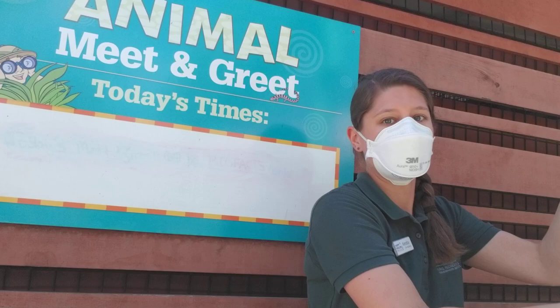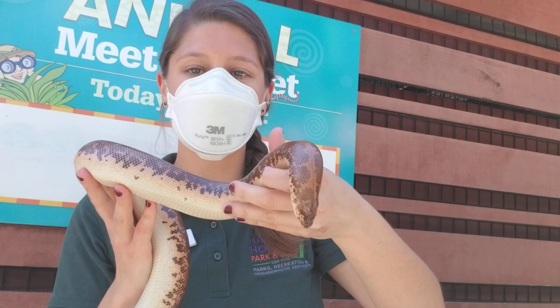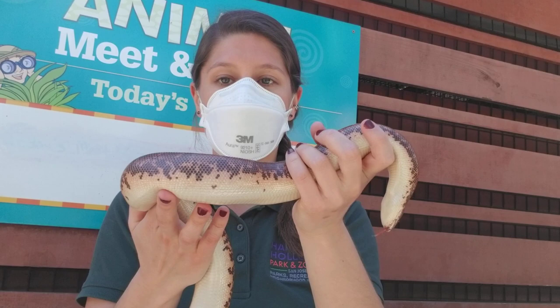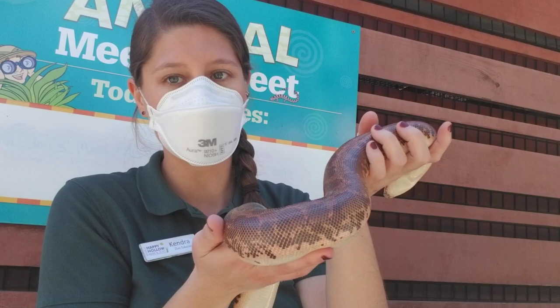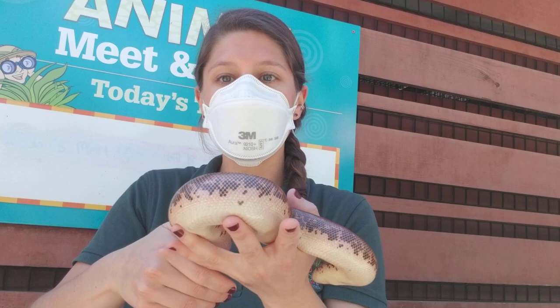This is Machanga and she is our Kenyan sand boa. Machanga is just over eight years old and she is a female, so that's why I'll be referring to her as she. She is found in the deserts of Africa, most often in Kenya — hence her name Kenyan sand boa. She has this gorgeous reddish-brown coloration to her scales. That may not help her blend into our deserts, which are more of a yellow-brown, but in Kenya the sands are more of a reddish-brown, so she is very good at camouflage.